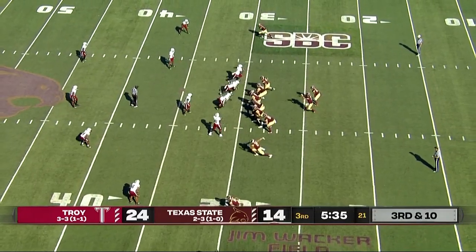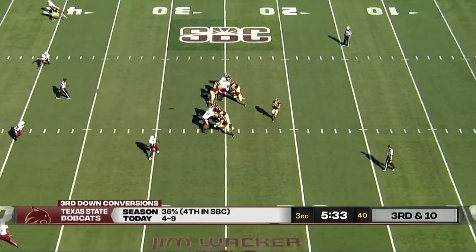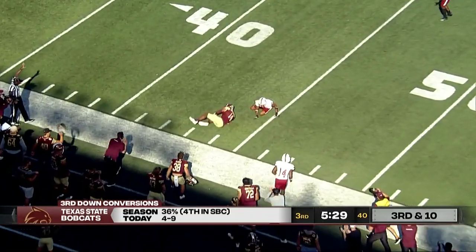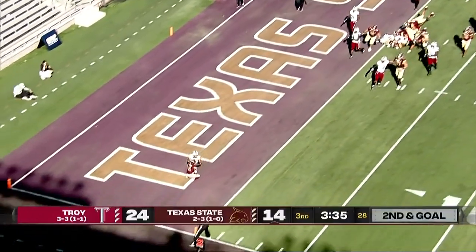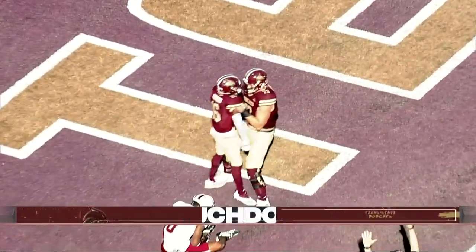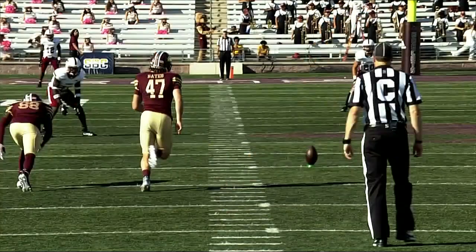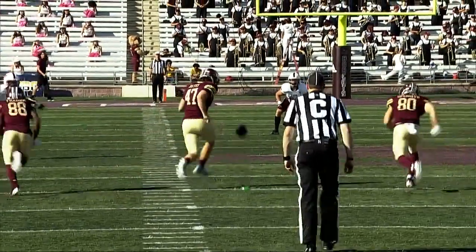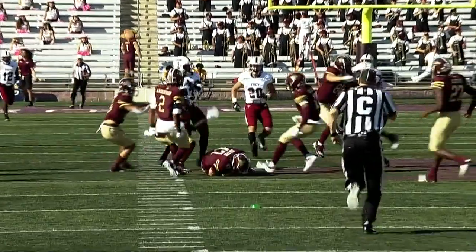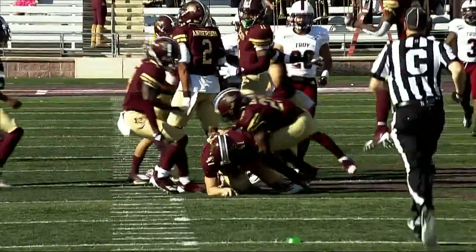Got flagged for pass interference earlier in the game — this could be a free play. McBride slings that, complete. Graham on the sidelines — and a good catch. McBride to the end zone, caught. Touchdown, Texas State — Ashton Hawkins. You can't touch the ball before 10 yards, but 11 or better means first down.